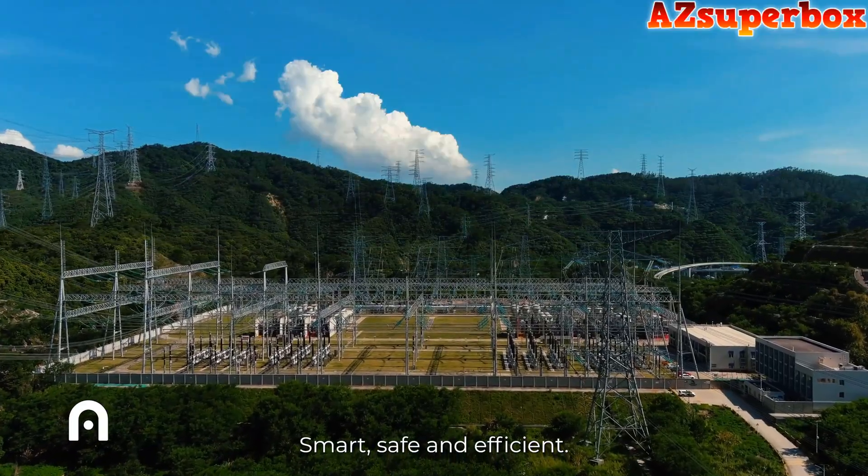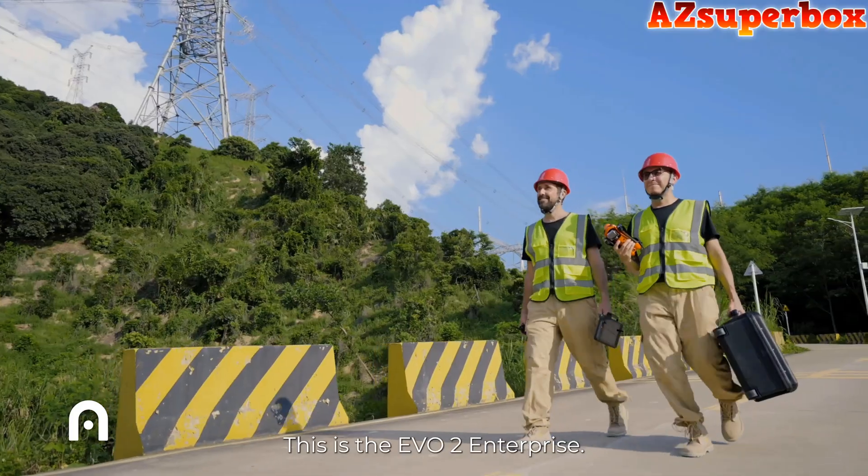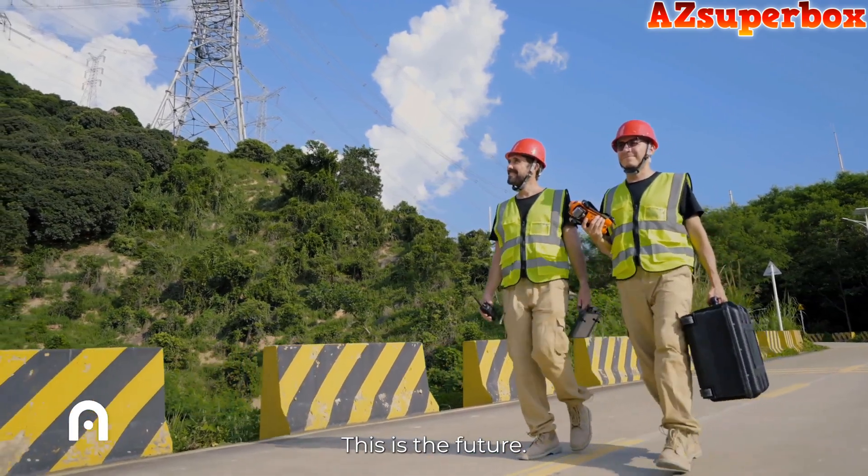Smart, safe, and efficient — this is the Evo 2 Enterprise. This is the future.